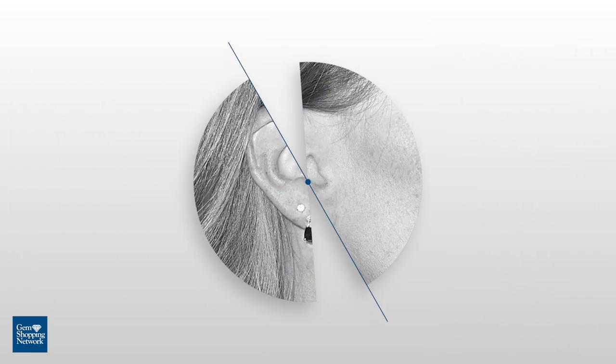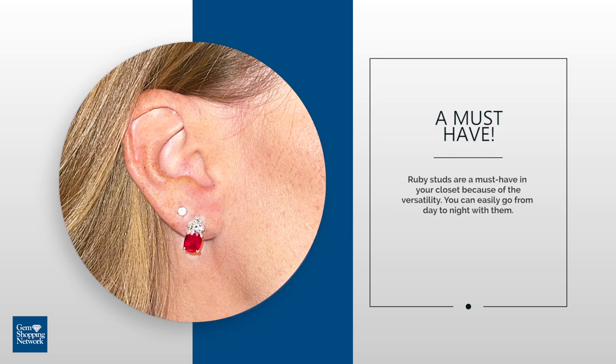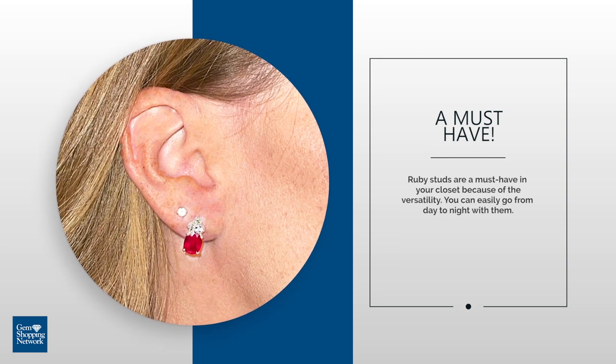Overall, ruby studs are a must-have in your closet because of how versatile they are. You can easily go from day to night with them.